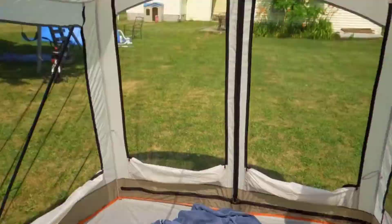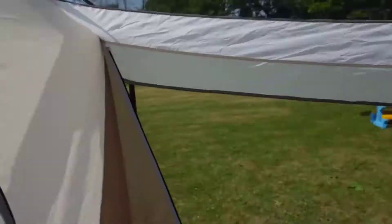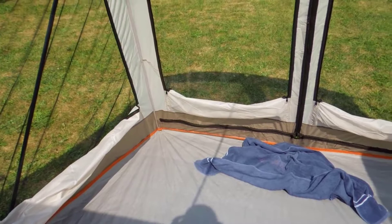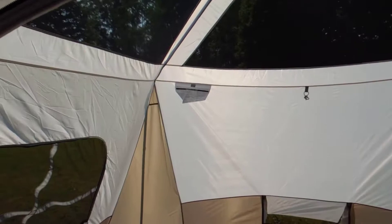In the screened porch area I can stand as long as I'm right at the entry point — and I'm five foot seven or five foot eight. It'd be a nice place to store your cooler or a couple of chairs. Anyway, I think this video is a little longer than I anticipated — I just wanted to give a nice overview of the tent.